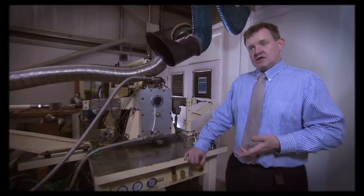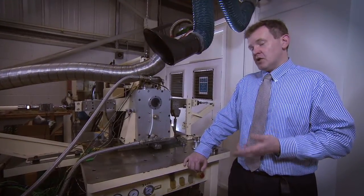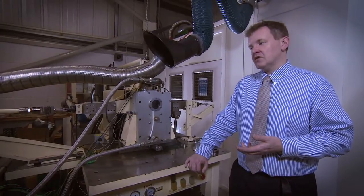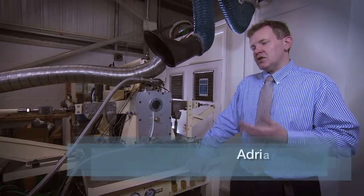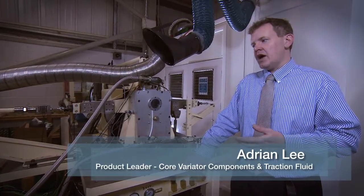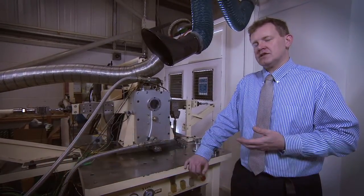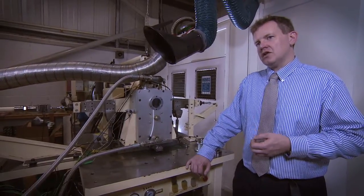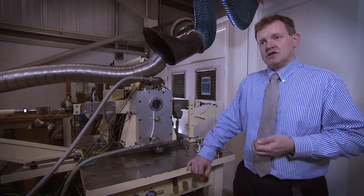This is the Torotrack Traction Testing Rig. It's a bespoke test rig which Torotrack designed and developed ourselves. It's a unique rig — the only one available in the world — and it enables us to test traction fluids from the major fluid suppliers at much higher contact stresses, temperatures and speeds.